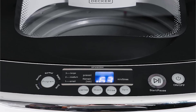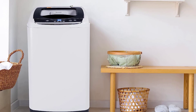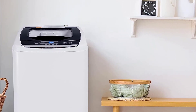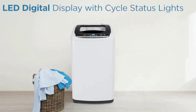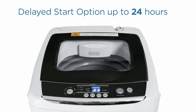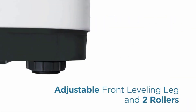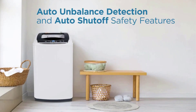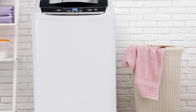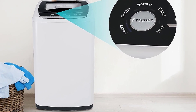A quick-connect faucet adapter is included to help you set up the washer at a standard sink, like in the kitchen or bathroom. Keep in mind that the manual recommends operating the washer using cold water only, which may be a downside if you typically use hot water for things like whites or towels. However, cold water washing keeps utility costs lower, and this Black+Decker portable washer uses a minimal $3 a year in energy costs, according to estimates on the product's energy guide label.